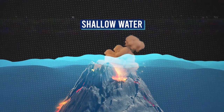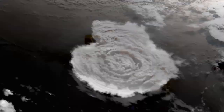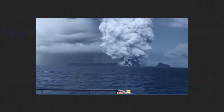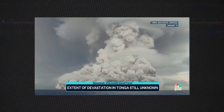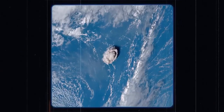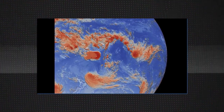Scientists believe that the eruption of Hunga Tonga is just the tip of the iceberg, and the worst is yet to come. Back in 2018, a massive underwater eruption gave birth to a skyscraper-sized volcano. Scientists discovered the 2,690-foot-tall structure while studying powerful earthquakes that struck near what is usually a seismically quiet area in the western Indian Ocean. After gathering geological data, the team realized that these earthquakes had produced a new submarine volcano.